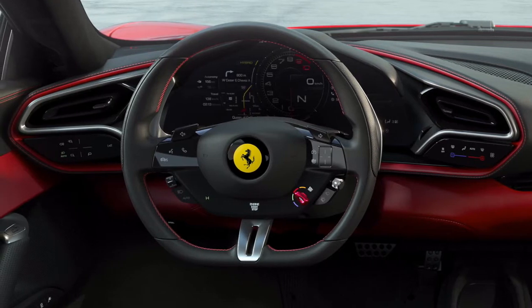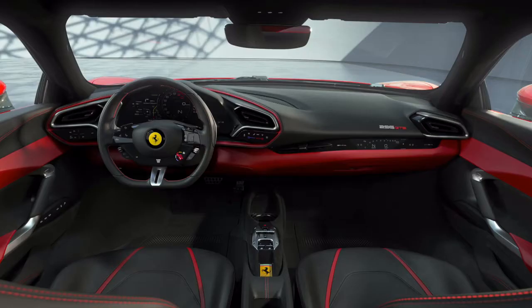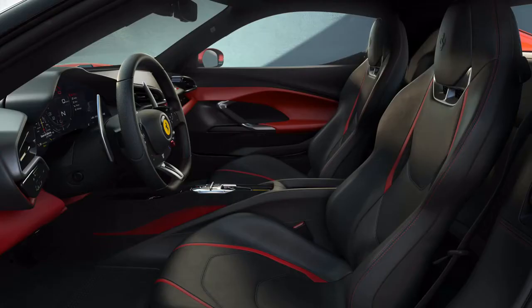The interior of this car is minimalistic yet futuristic. There are touch-sensitive buttons on the driver-side dashboard as well as on the steering wheel. The dashboard display is hugely inspired by Ferrari's SF90 Stradale, and there is an additional screen on the passenger side displaying extra car information. The interior uses carbon fiber extensively, including on the steering wheel, along with lightweight materials like aluminium and titanium.